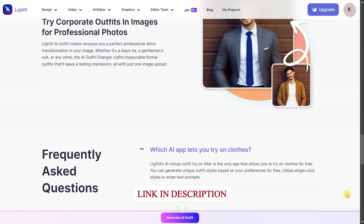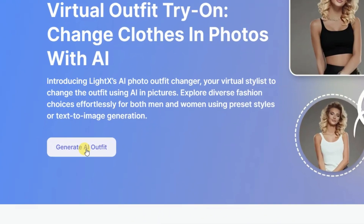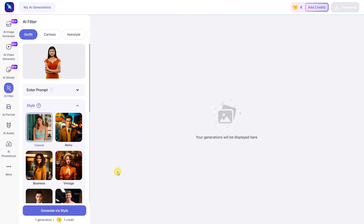First, open the website — I have given the link in the description. From here, click on 'Generate Outfits.' Now select a photo of yours. Remember, for the best results, the background should be clear and you should be the only one in the photo.